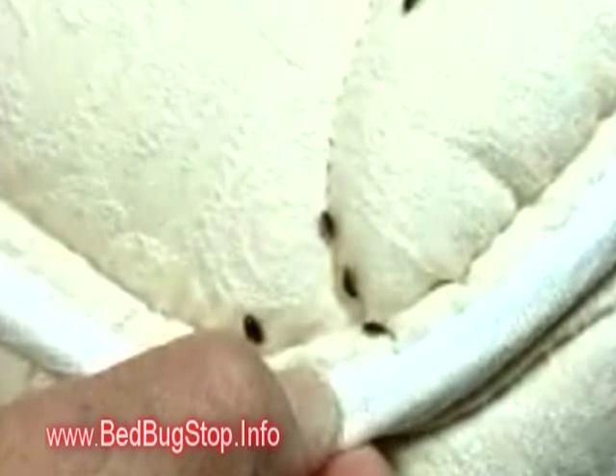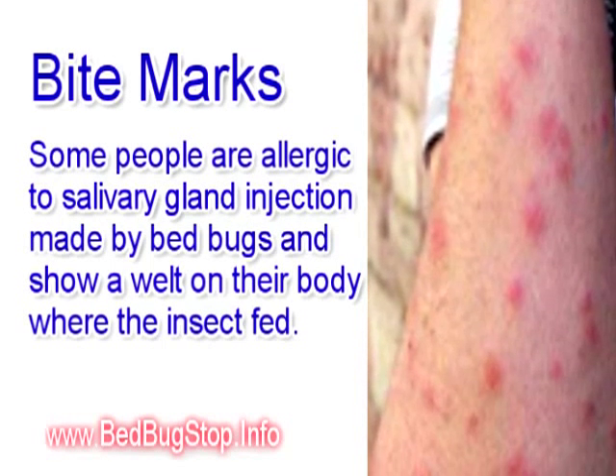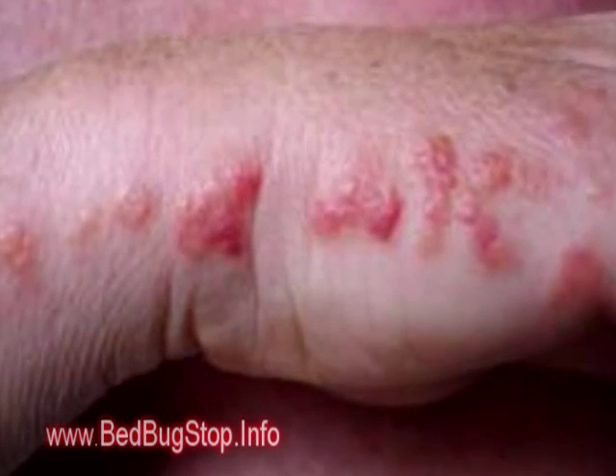The first encounter that most people will have with bedbugs are the welts that will appear on their body as a result of being bitten by the bedbugs. These will appear in lines and clusters and are very irritating and itchy.